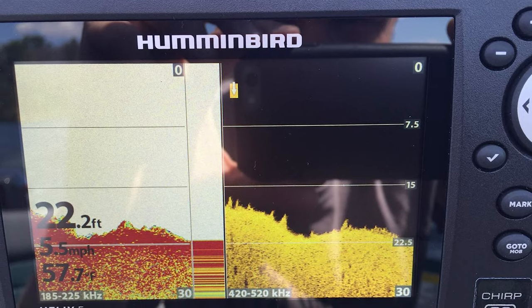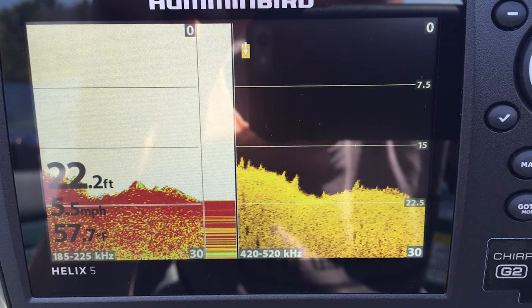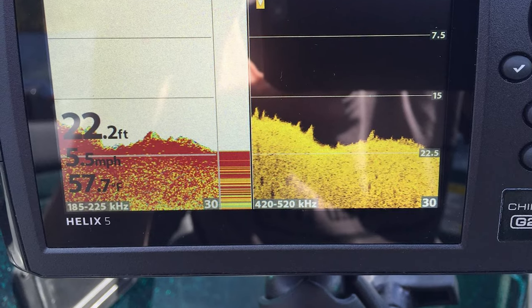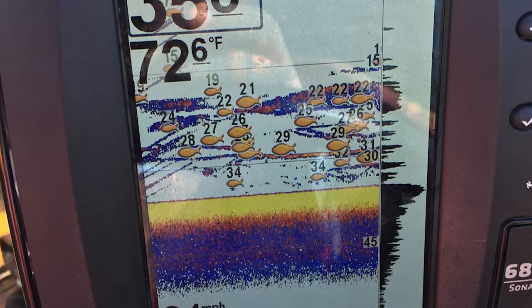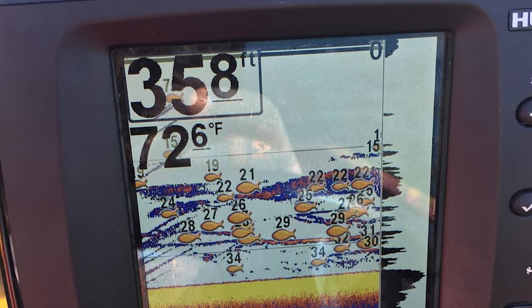Are you looking for the best Humminbird fish finder? You're making a good choice, as Humminbird fish finders are known to be technologically advanced, easy to use, intuitive, and precise. With the many models under the brand, we realize how difficult it is for you to choose the best Humminbird fish finder. This video will help you find the 10 best Humminbird fish finders.